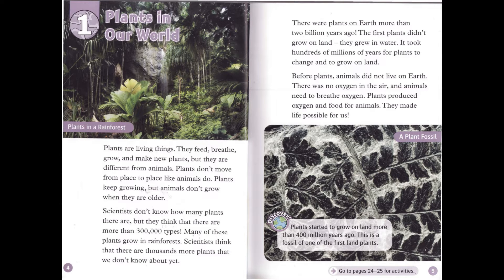Plants started to grow on land more than 400 million years ago. This is a fossil of one of the first land plants.